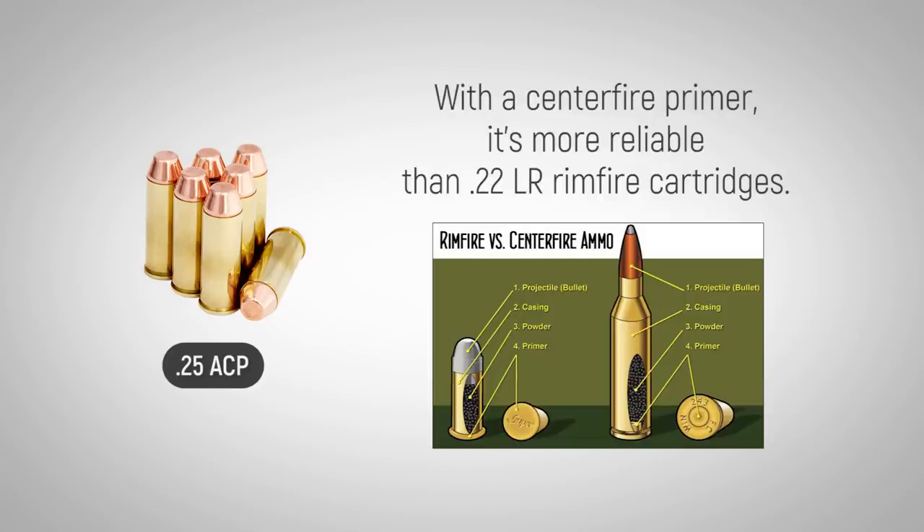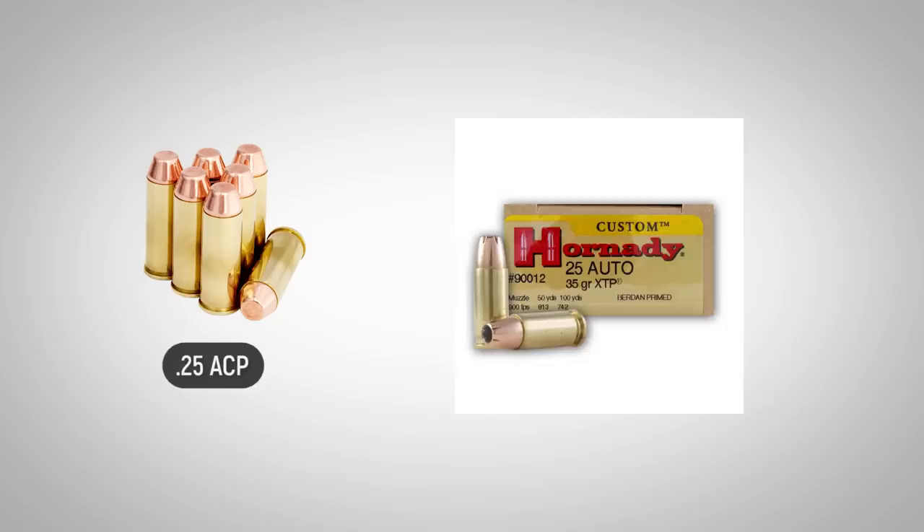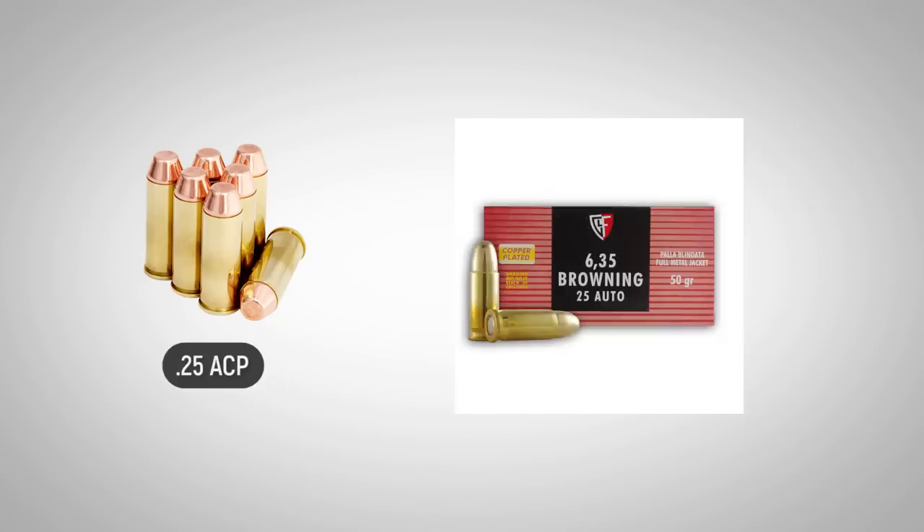With the centerfire primer, it's more reliable than .22 LR rimfire cartridges which are found in similar size pistols. An abundance of self-protection loads are available for the .25 ACP, which are worth consideration with recent advancements in technology.